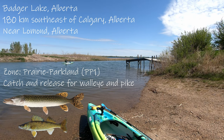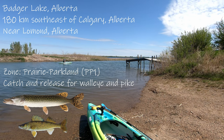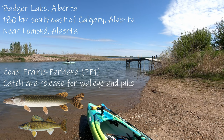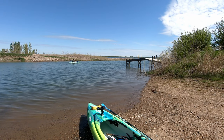Our target species today is northern pike and possibly walleye. Being that it's our first time here, we are just checking it out. Likely fishing for about 4 to 5 hours today. We're going to try a variety of lures — some that we're familiar with and some that might be new. So let's get out onto the water.